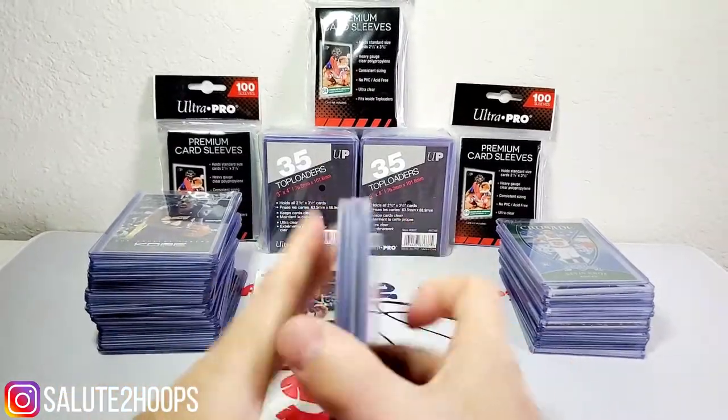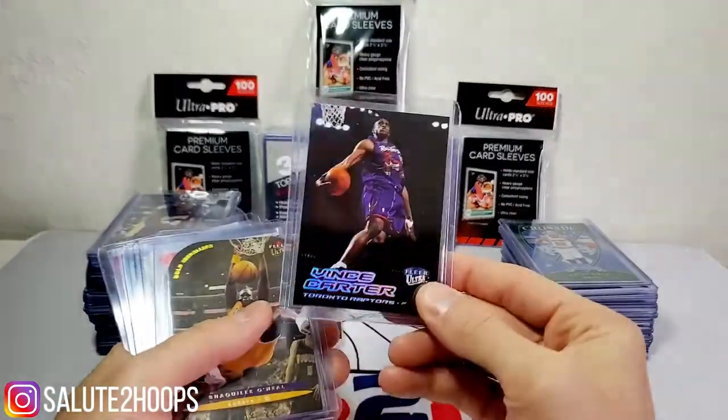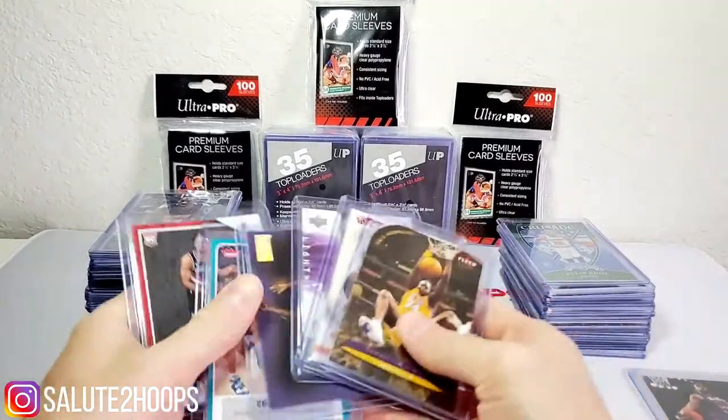Next we got some Vince Carter — these were all 25 cents as well, some Clear Ultra Vince Carter. I pretty much just got him because he's one of my favorite players growing up back in the day.